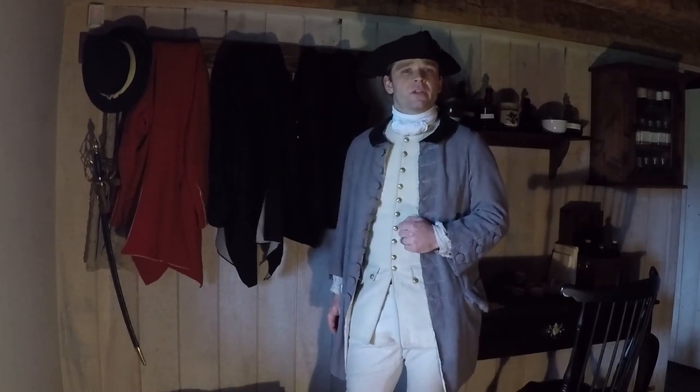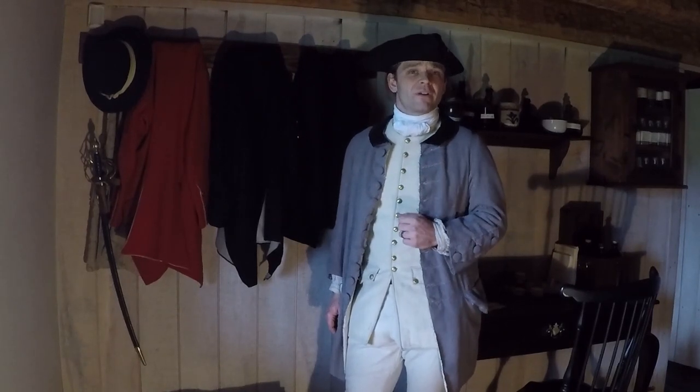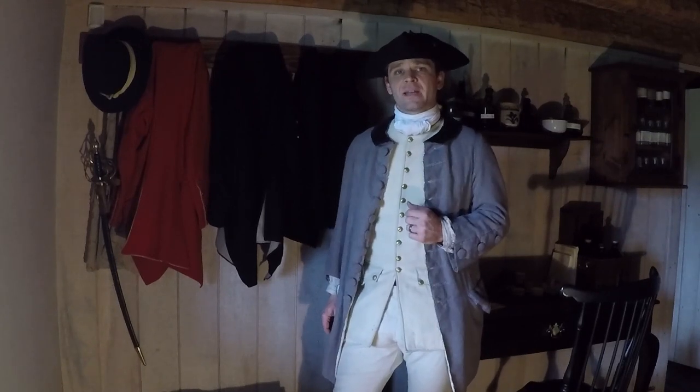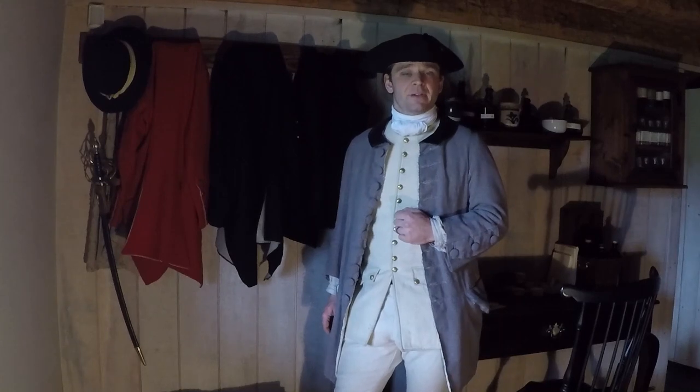Hello, my name is the interpreter here, and I'm here at Fort Frederick State Park in Big Pool, Maryland. As you can't come visit the park right now, we thought we'd bring you to the park with a virtual ranger experience.